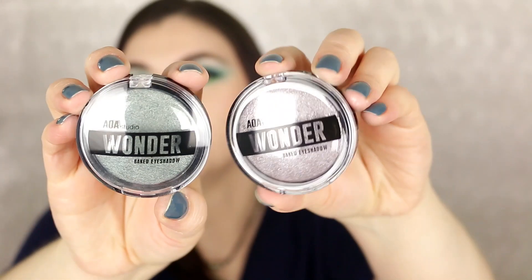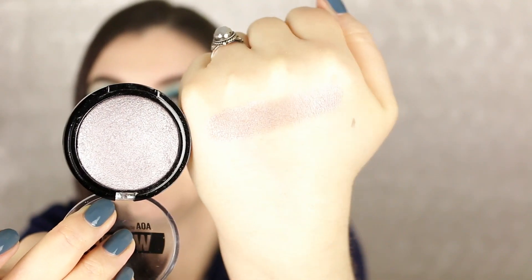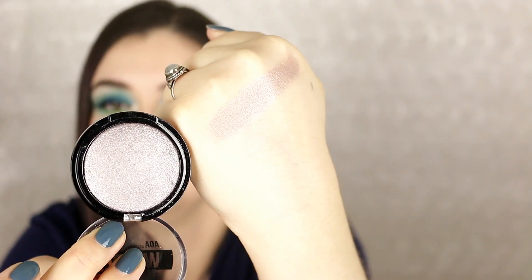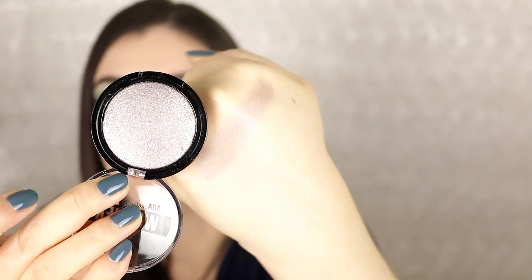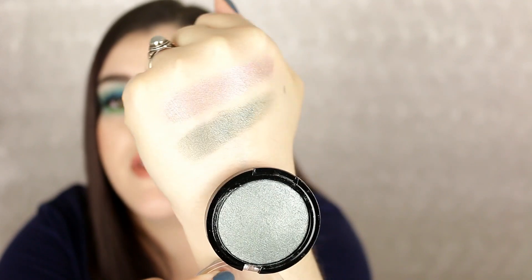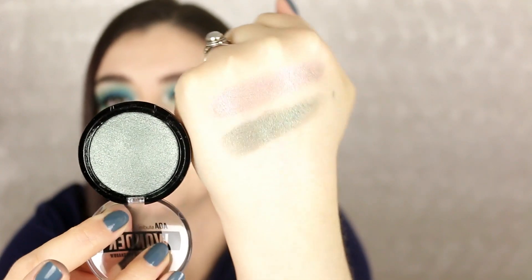I also purchased two of the baked eyeshadows — I have not tried these yet. I do own a couple of AOA Studio baked eyeshadows from my last haul. I ordered two shades that really jumped out at me. The first is Gravel — a really pretty hint of lavender gray tone. The second is Ivy — oh my goodness, that is so pretty. I am all over these colors, I'm so excited.